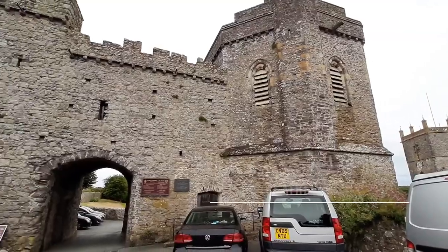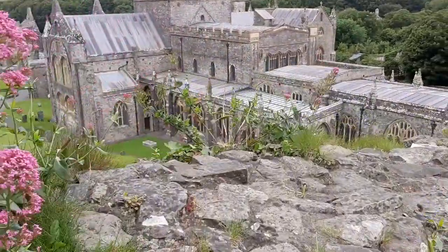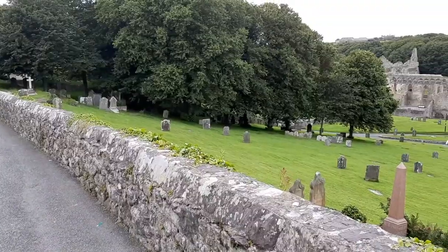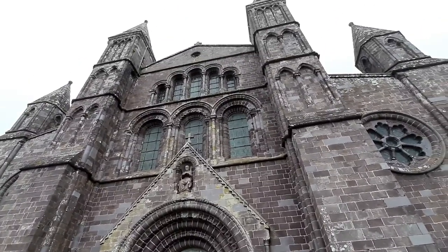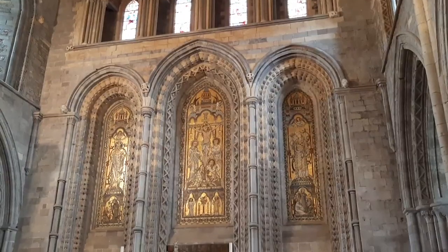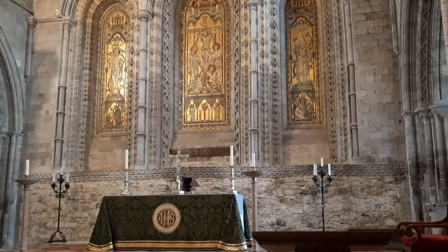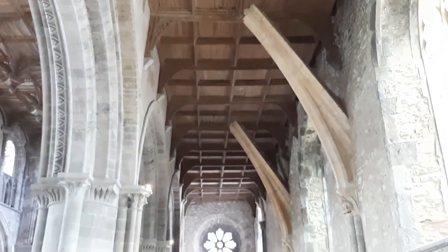Now moving up to the north side of the Pembrokeshire coast — about an hour's drive from Tenby — we're going to St David's, the smallest city in the United Kingdom. At the head of its very short high street is St David's Cathedral. It was definitely my highlight of St David's and one of the most gorgeous cathedrals I think I've ever seen. Not the biggest, but the detail and architecture were just incredible, and it's completely free to go in.